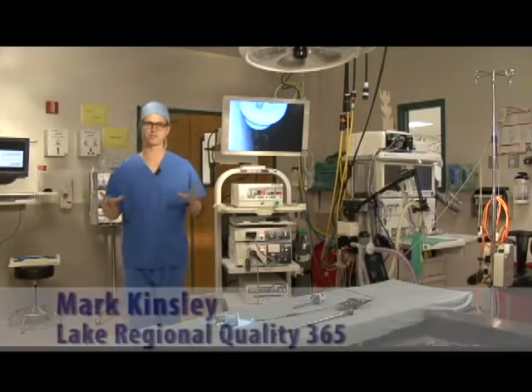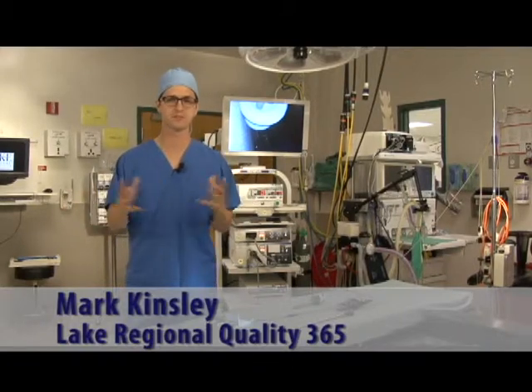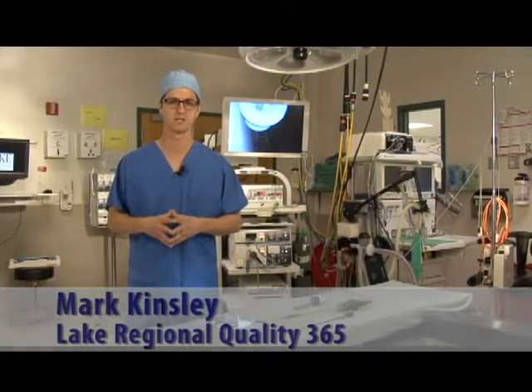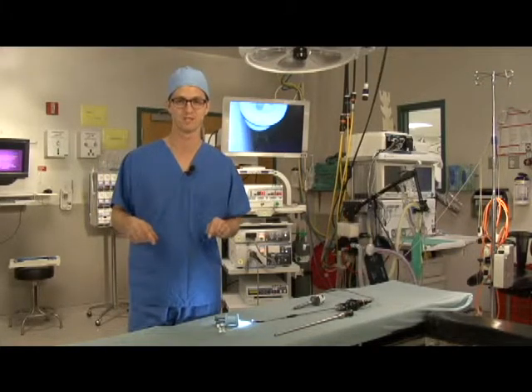Scarring and recovery times are both concerns for people facing surgery, and after any procedure you want to get back to your normal routine as quickly as possible. That's why single incision surgery is such a big deal — and it's offered right here close to home. This is Quality 365,